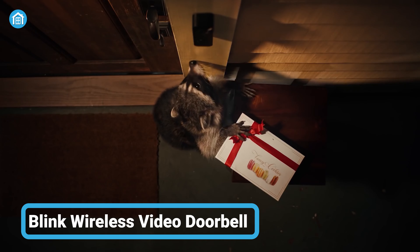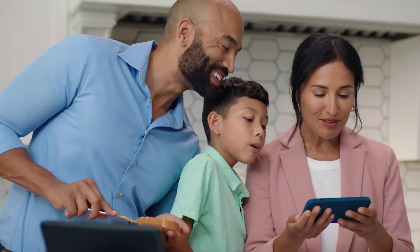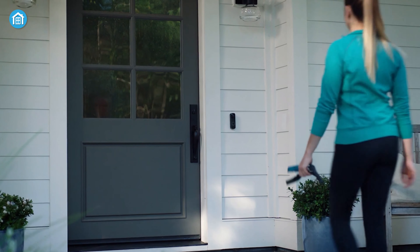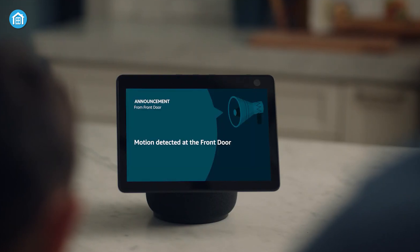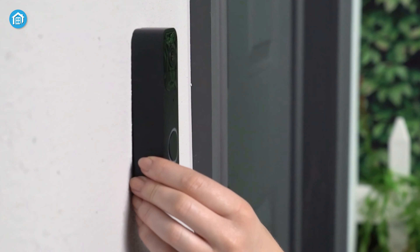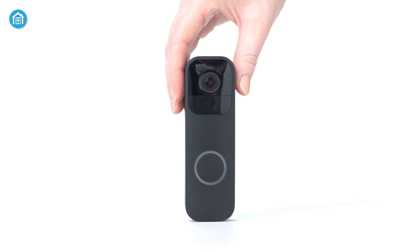Say goodbye to missed visitors and packages with the Blink Wireless Video Doorbell. With HD video and 2-way audio, you'll be able to see and hear who's at your door in real time. With motion and chime alerts, you'll be informed of any activity at your front door and you can customize the alerts to suit your needs. With its compatibility with Amazon Alexa, you can control and monitor your front door with just your voice. The Blink Doorbell offers the flexibility of both wired and wireless options to suit your home's setup, giving you the freedom to choose the perfect solution for your needs.